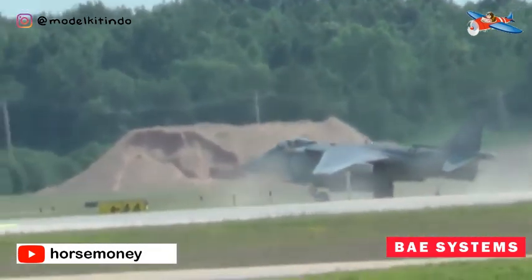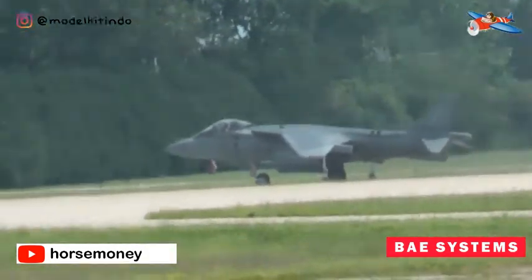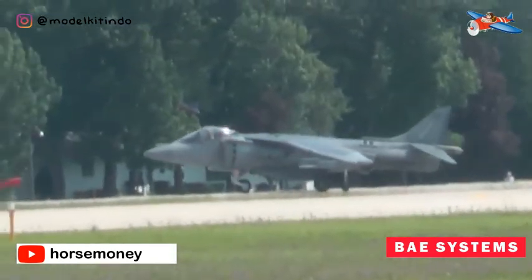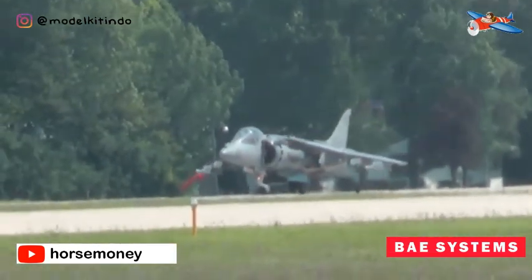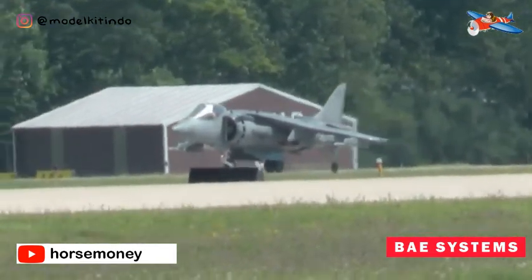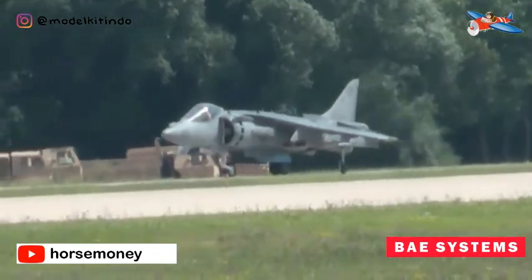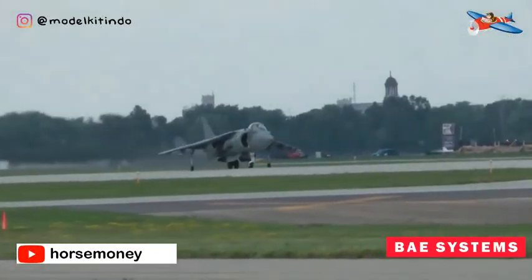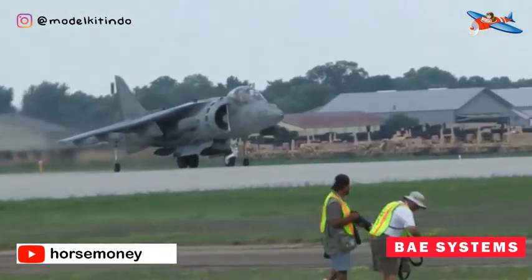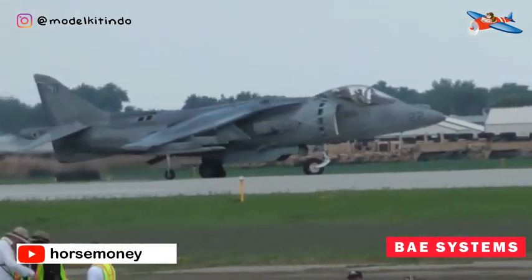Harrier II berpartisipasi dalam berbagai konflik, memberikan kontribusi yang signifikan dalam teater pertempuran seperti Kosovo, Irak, dan Afghanistan. Fungsi utama tipe ini adalah sebagai platform untuk larangan udara dan misi dukungan udara jarak dekat. Harrier II juga digunakan untuk proyeksi kekuatan dan tugas pengintaian. Harrier II bertugas bersama si Harrier di Joint Force Harrier.